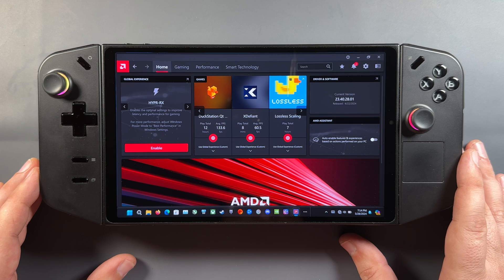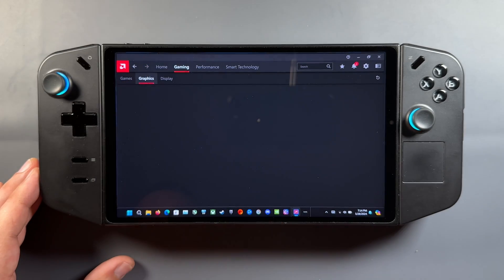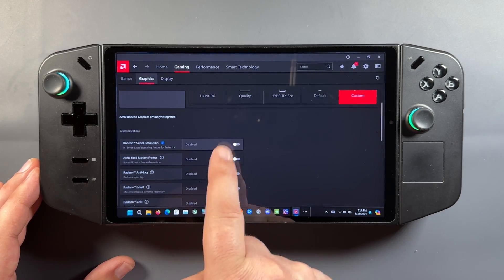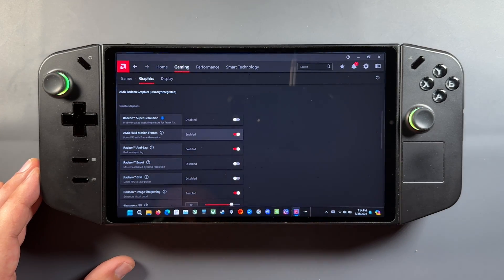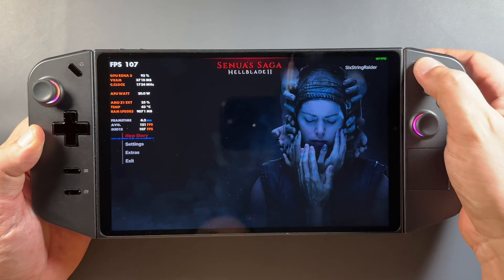We have the option to go into gaming and graphics and take a look at frame gen as well. But as noted earlier in the video and in the beta blog from Lenovo, you can still only really use this on external monitors when docked. It still doesn't work with this portrait screen in handheld mode, which is disappointing. I really wish they could find a way to get frame gen to work at driver level in handheld mode.